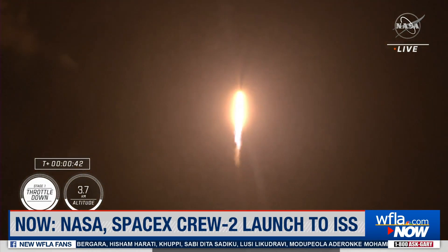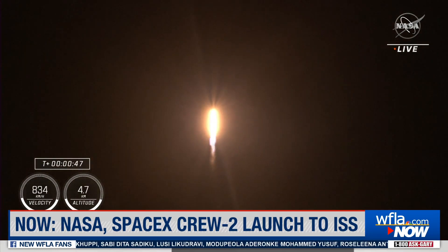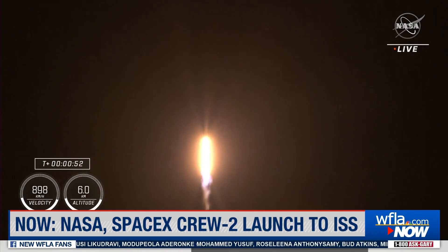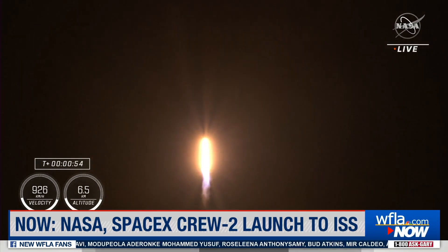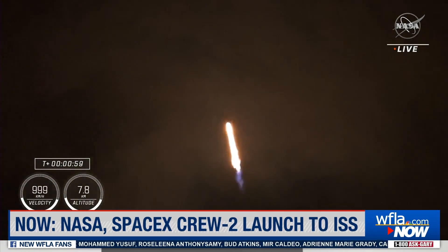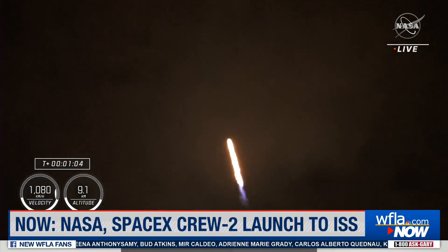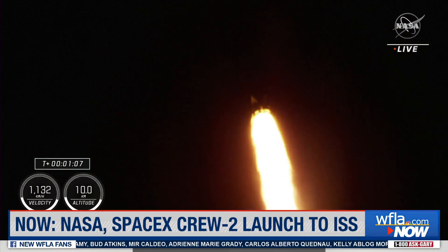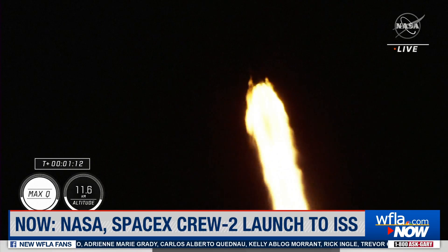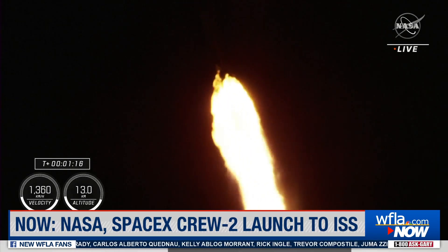Falcon 9 will be throttling down the nine Merlin engines shortly here in preparation for maximum dynamic pressure. And there's that call-out for the throttle down. Maximum dynamic pressure, Max-Q, is the largest structural load that the vehicle sees throughout ascent. So throttling down helps us pass through this period. Max-Q — there's that call-out that we have just passed through Max-Q.